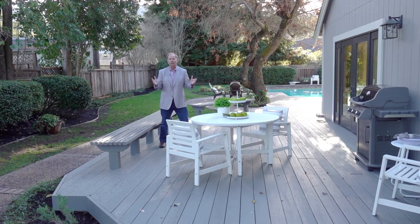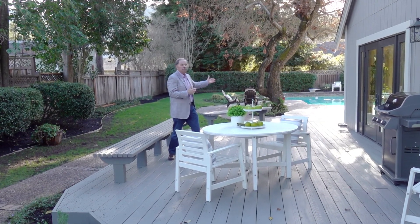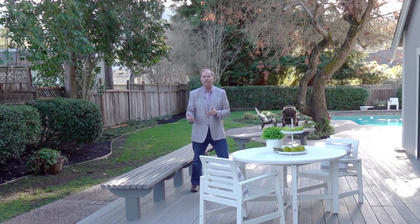You've got to come out and see this home. Spacious lawn areas, beautiful deck, sparkling pool — all on .58 acres, over a half acre lot, on a private court in beautiful Westside Alamo.